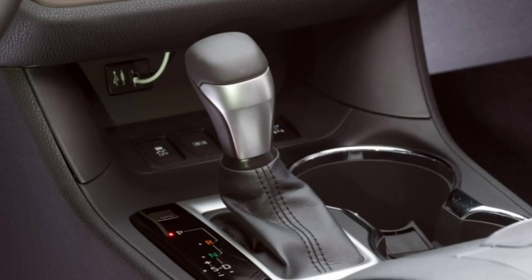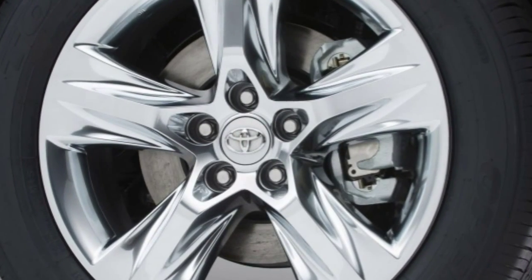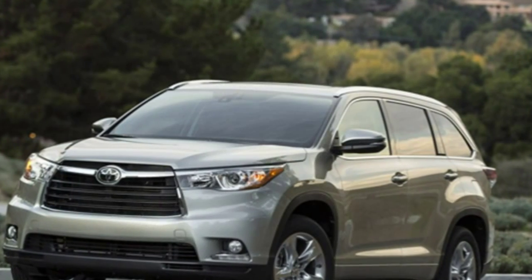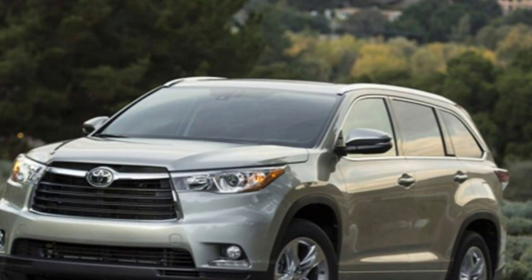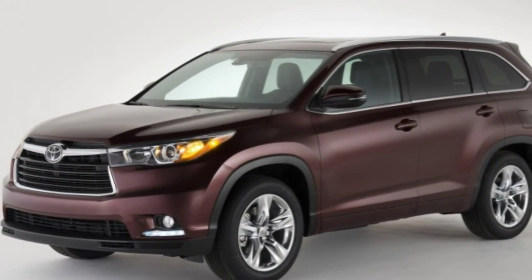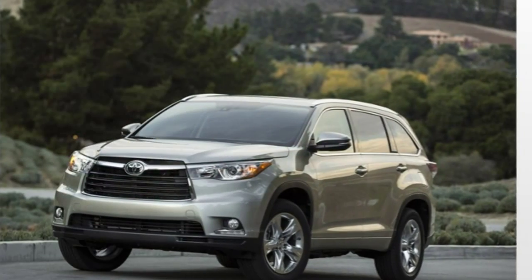In light of all these qualities, we awarded a top rating to the 2015 Toyota Highlander. Of course, that's not to say that Toyota's crossover is the best at absolutely everything. If you want a truly adult-friendly third row with easier access, for example, the Ford Flex would be a better bet.